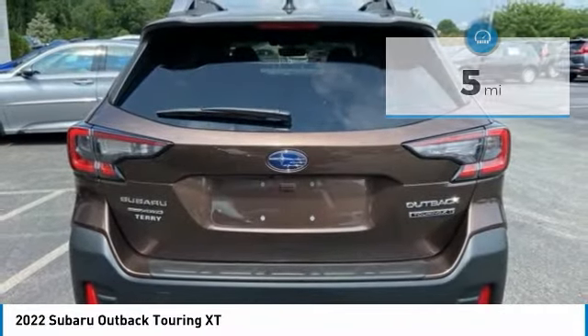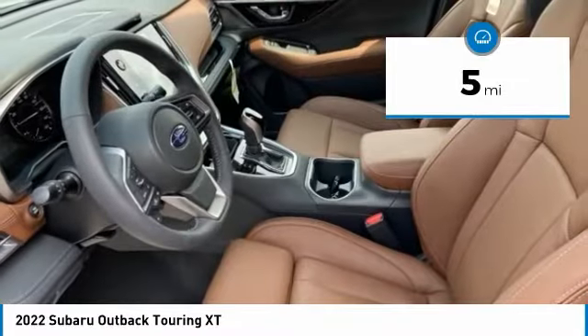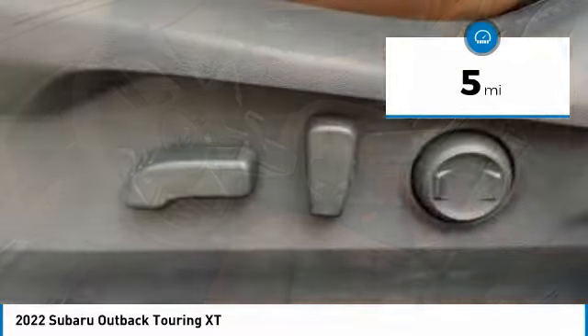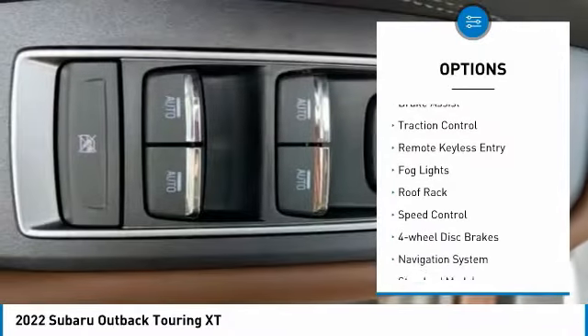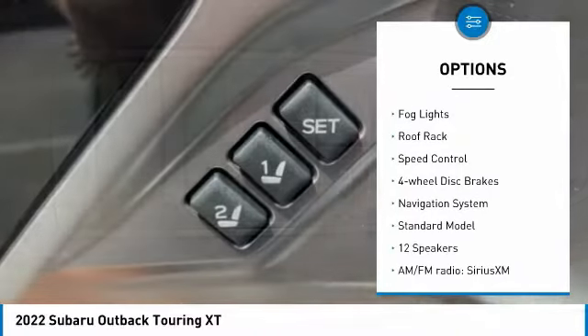Let the adventure begin. This vehicle has less than 100 miles. Here are some of this vehicle's great options: electronic stability control, alloy wheels, power liftgate, brake assist, traction control.